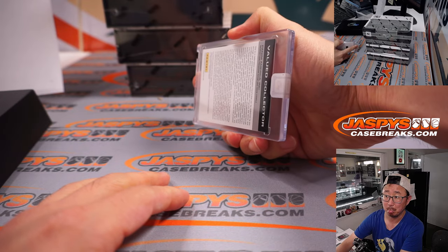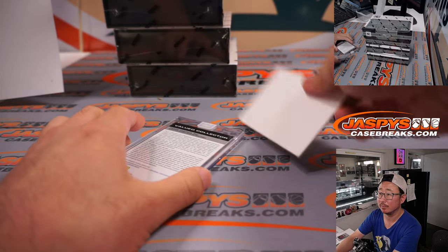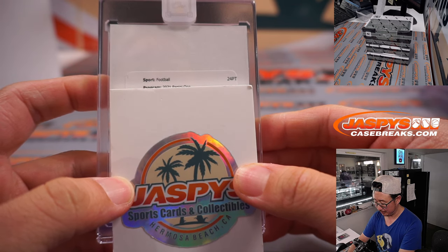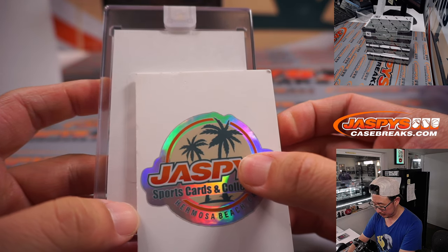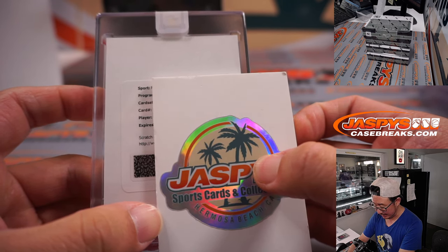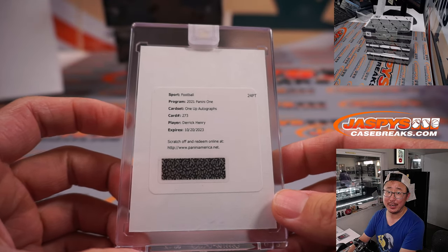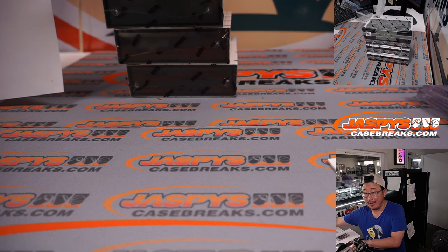Ooh, a redemption. All right, good luck. A One-Up autograph, and it's going to be Derrick Henry. Nice — Titans. Picked up straight up by Sean. Sean Giles with that one. Nicely done. And that was last spot mojo.